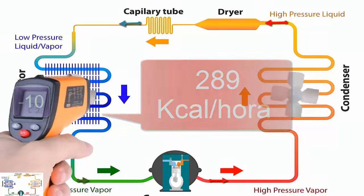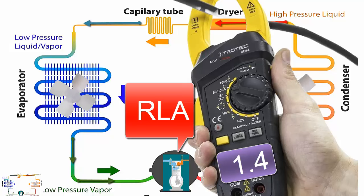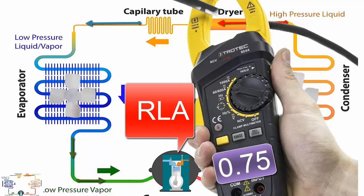3. The nominal electrical consumption of the 1/6 HP compressor, known as RLA, is 1.4 amperes at 110 volts and 0.75 amperes at 220 volts. You can verify this value using the ammeter clamp.